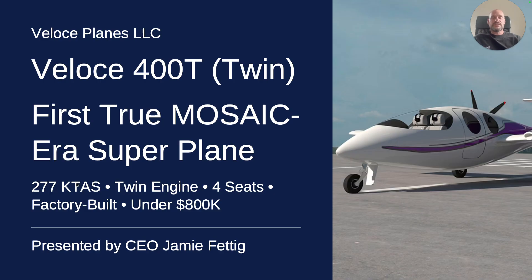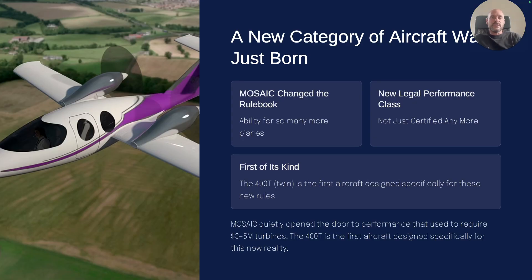Let me get into a little bit about this plane and what it does for you. It's a new category of aircraft that was just born — mosaic just passed last summer. It's a new legal performance class where we can fully build the planes that fit into this category, and this plane is the first of its kind.